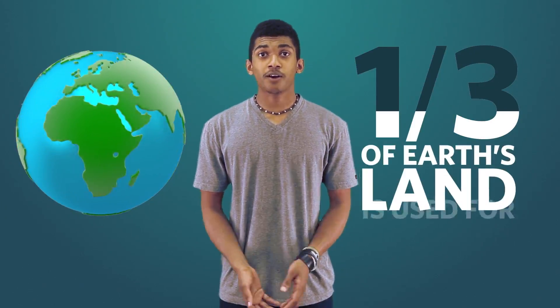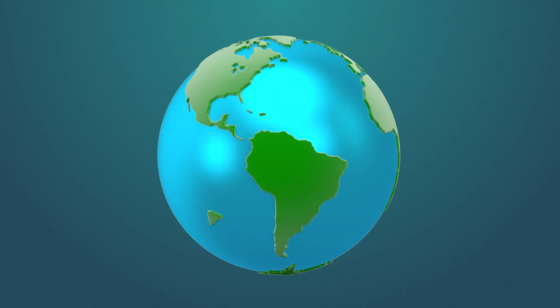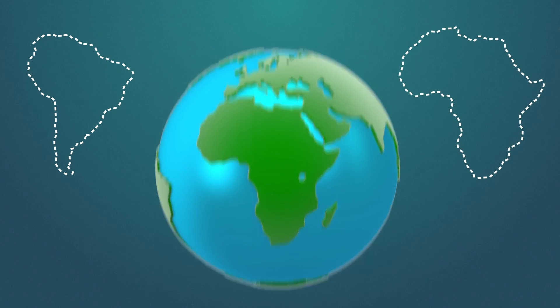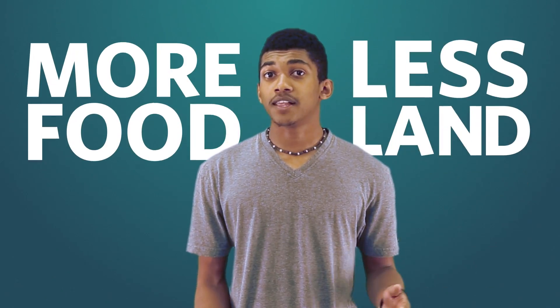How do we reduce the amount of land we use to grow food for a rising population? One-third of Earth's land is already used for growing food and livestock alone. That's around the size of South America and Africa, two continents combined. The problem is we are destroying lots of natural habitats along the way. So how can we grow more food with less land?